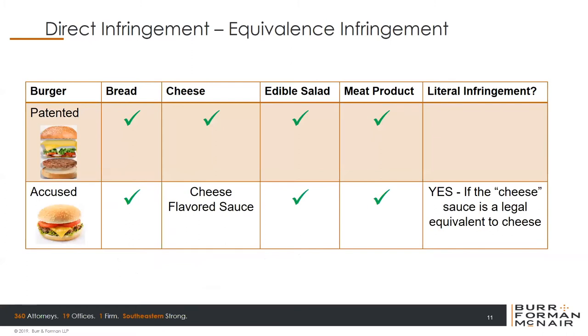Going back to our patented hamburger example: instead of having cheese, let's say they have cheese-flavored sauce or cheese-flavored dressing. Is that close enough to be an equivalent? The answer might be yes — if the cheese sauce is a legal equivalent to cheese, you can stop that. If you think about that gooey nacho cheese you get at a baseball stadium, that might be a legal equivalent because more or less it's cheese with some additives. But if it's a salad dressing that is just flavored like cheese, maybe that's not a legal equivalent. It's a very fact-intensive question, but know that not every element has to be exactly the same as the way you claimed it in order for you to stop.